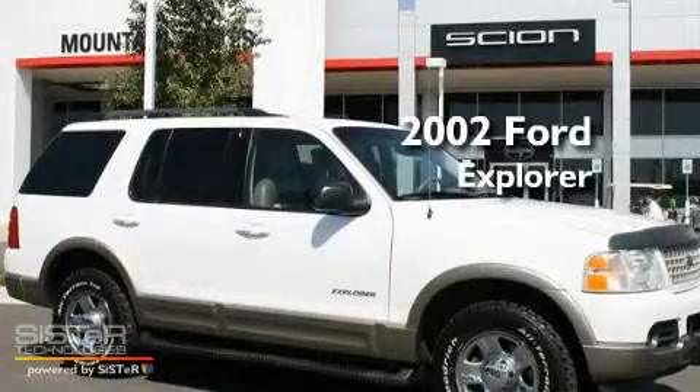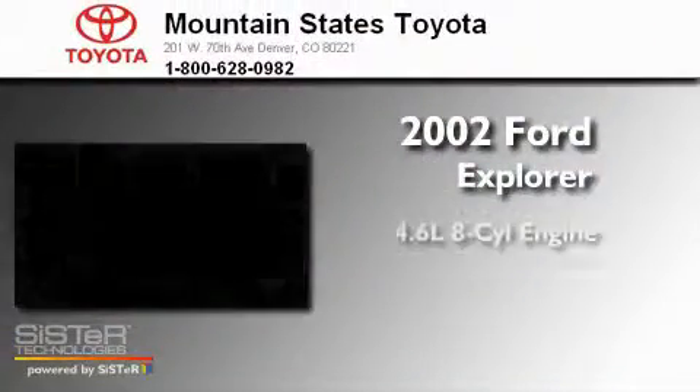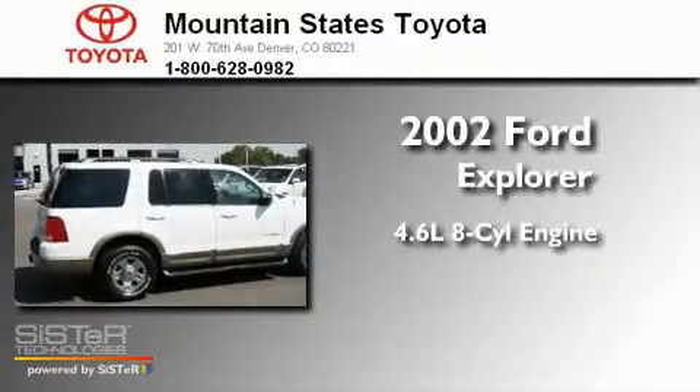This is a 2002 Ford Explorer. It has a 4.6 liter 8-cylinder engine, a 5-speed automatic transmission, and 4-wheel drive.